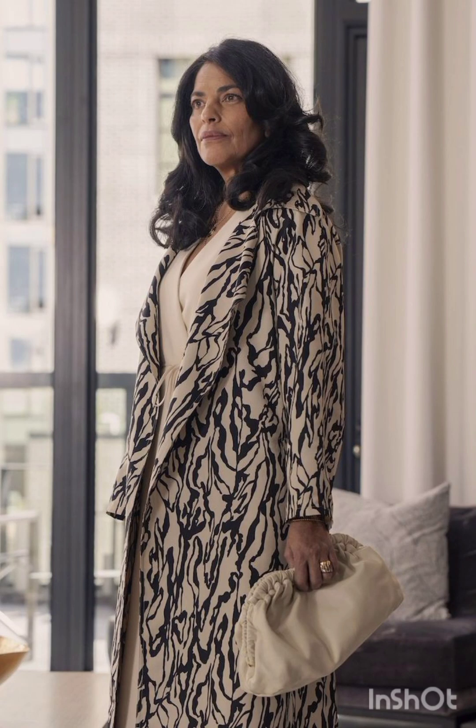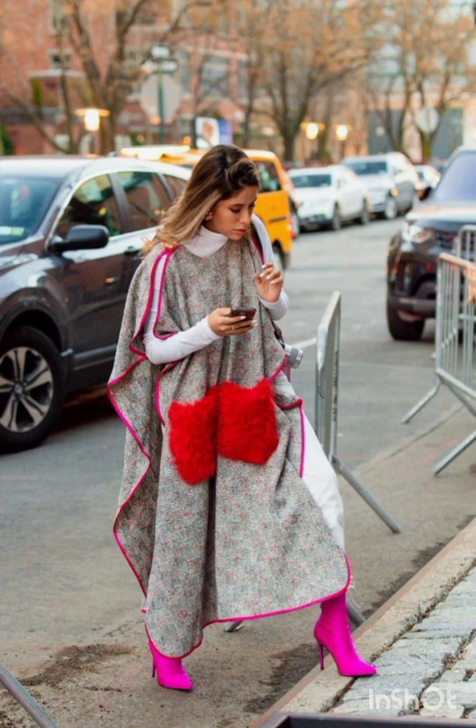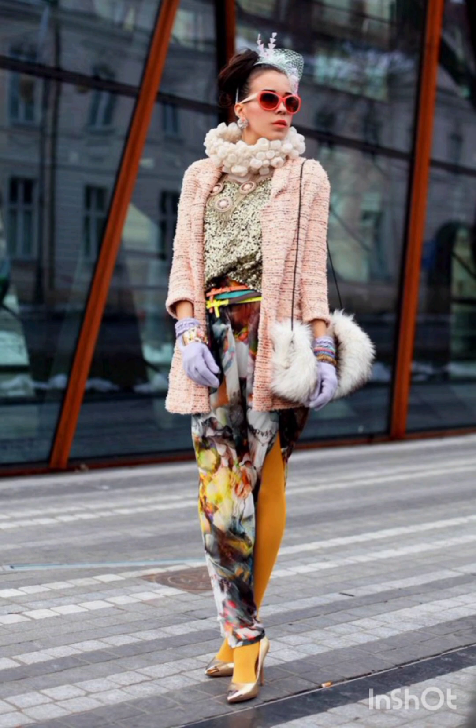Hello, my YouTube family, hope you are all fine and happy. Today's video I will show you all street style dresses according to the season. For a cheap street style dress, consider our style and trendy options.